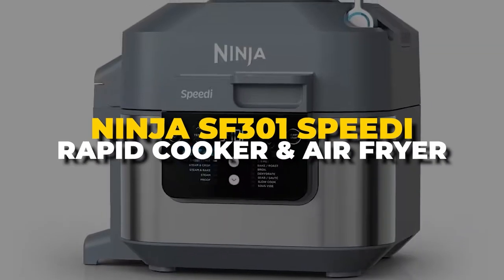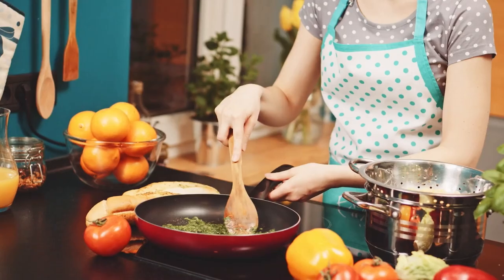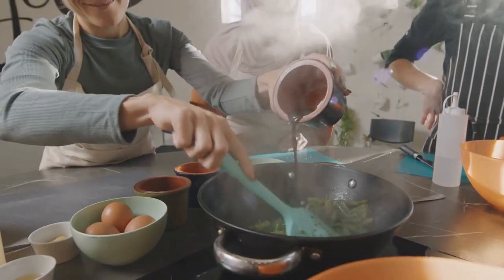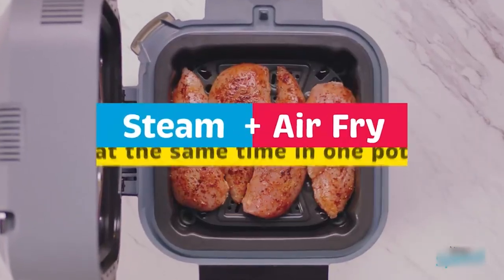Number 10. Ninja SF301 Speedy Rapid Cooker and Air Fryer. Cooking and meal prep can be a time-consuming and stressful experience, especially for those with busy schedules or limited culinary skills. However, with the Ninja Speedy Pressure Cooker and Air Fryer, preparing delicious, healthy meals has never been easier.